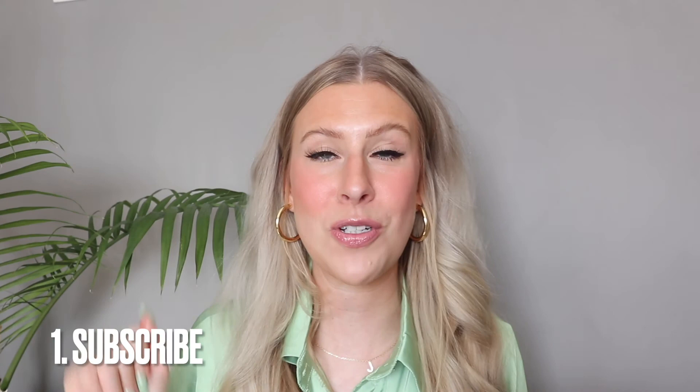Now time for the surprise giveaway! I have put together a huge bag of Shop Miss A products for one of you. All you have to do to enter is: number one, subscribe to my channel and hit that big red subscribe button down below; number two, give this video a big thumbs up; and number three, leave me a comment down below letting me know which item from this haul you are most excited to see me try, and also leave a way for me to contact you — whether that is an email or an Instagram account. I will leave all of the giveaway details in the description bar down below and best of luck to all of you.